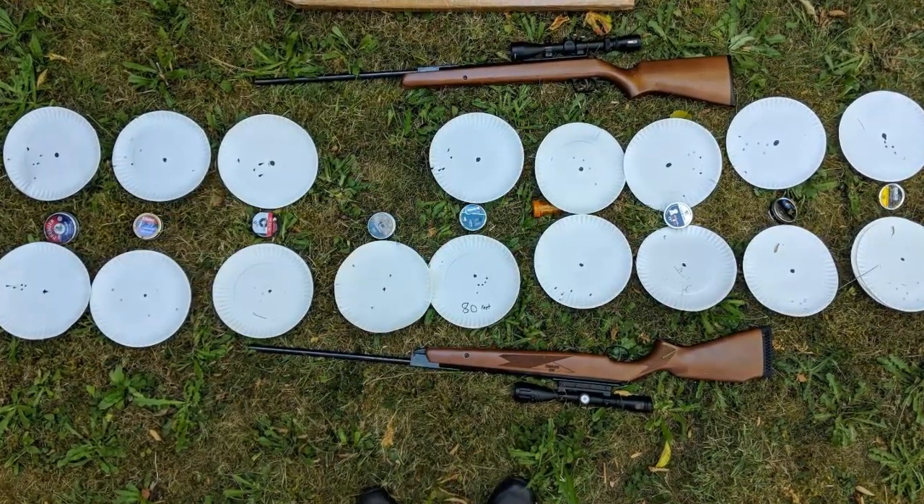Hatsan Air Rifles are designed to be easy to use and maintain. All models are relatively easy to clean and service, and some come with a lifetime warranty. The guns are available at a variety of price points, so there's something for every budget. Overall, Hatsan Air Rifles are a great choice for anyone looking for a reliable and accurate gun — easy to use, comfortable to shoot, and available in a variety of models. Whether you're looking for hunting or target shooting, Hatsan Air Rifles have something for everyone.